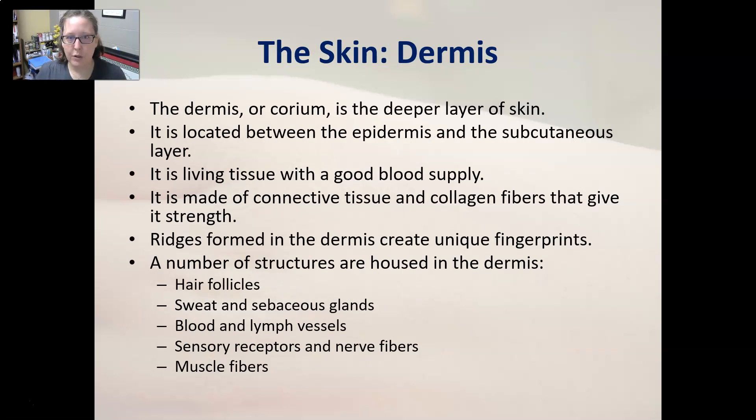The dermis, or corium, is the deeper layer of skin located between the epidermis and the subcutaneous layer. It is living tissue with a good blood supply — a capillary bed runs throughout. It is made of connective tissue and collagen fibers, which give skin its strength and elasticity, allowing you to pinch skin and have it bounce back. As skin ages, you lose elastin and collagen and it becomes more paper-like. The ridges in the dermis create unique fingerprints.